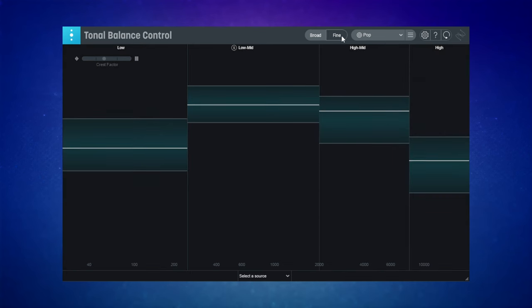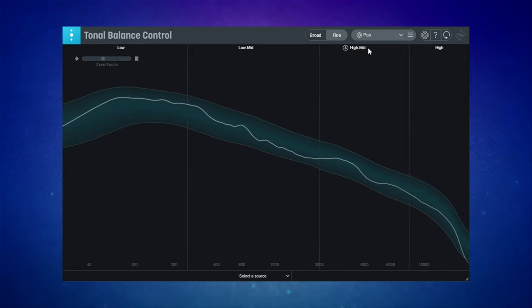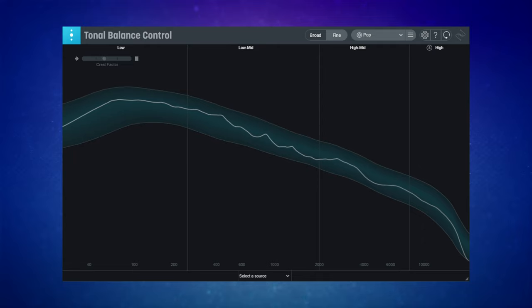Although it only comes with Ozone 9 Advanced, I find the tonal balance control an absolute godsend. It analyzes key frequency ranges of the track that you're playing and looks at them in terms of what are the normal bounds for that genre of music, so you can see when you're going outside of those bounds. It is just indicative and I do sometimes disagree with it, but especially when my ears are fatigued and I'm not really hearing well, it does provide another set of ears for me.